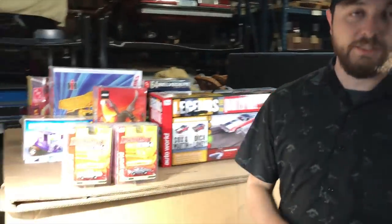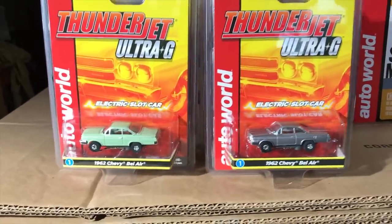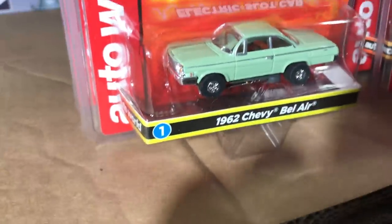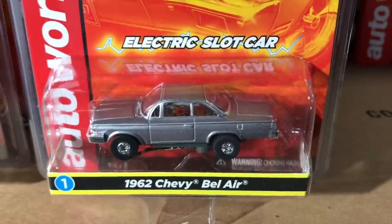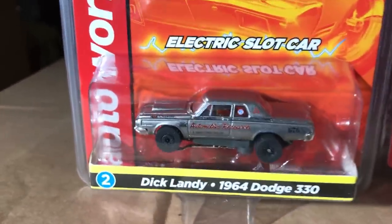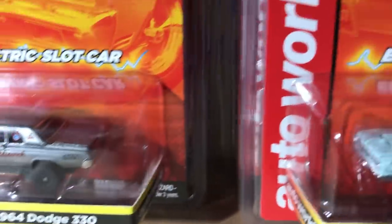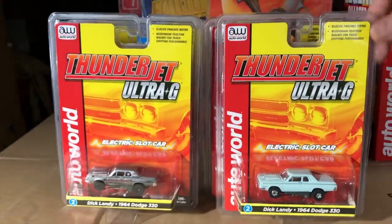That's everything for models. Now for slot cars — we've got a Thunder Jet release with four cars, two colors each. First is the 1962 Chevy Bel Air on the Thunder Jet chassis in seafoam green with silver bumper details, and the second variation in silver. Second in the release is the Dick Landy 1964 Dodge 330 Automotive Test Car — the same car as in the Johnny Lightning release — plus a second variation in a great-looking light green.